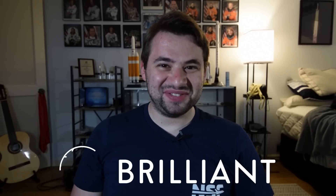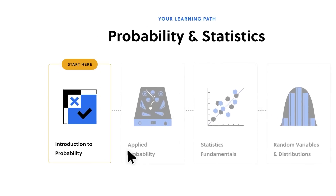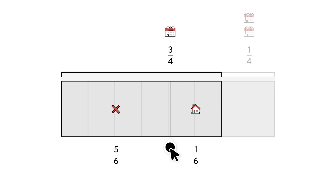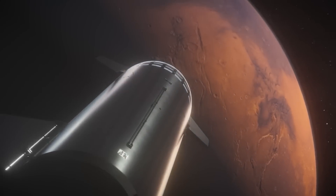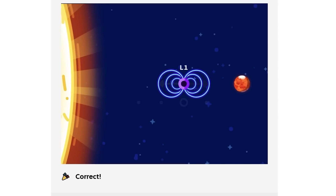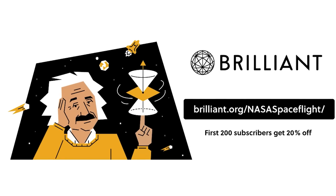Brilliant.org is the best way to learn about math and science topics interactively. If you're interested in a career in aerospace or just want to understand the world around you better, Brilliant has you covered with thousands of lessons — including one on what it takes to terraform Mars, relevant to Starship's ultimate goal. To try everything Brilliant has to offer free for 30 days, visit brilliant.org/nasaspaceflight. The first 200 to sign up get their annual premium subscription 20% off.